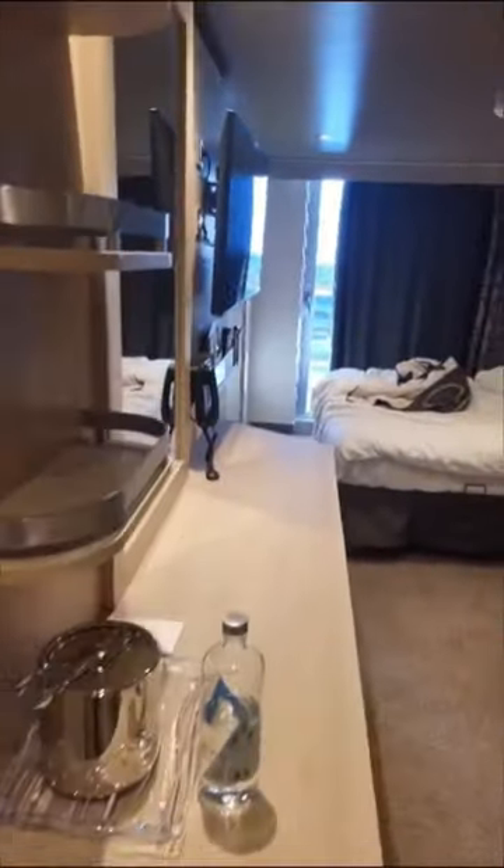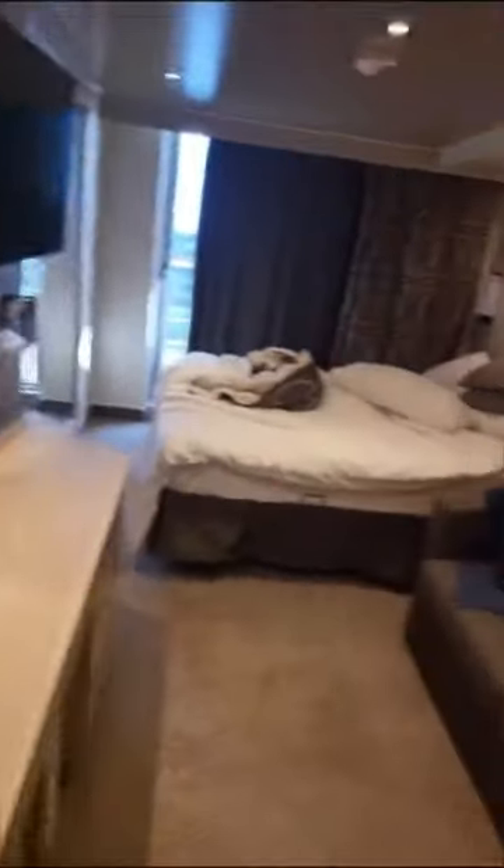As you come in, you can see a nice area there for makeup, big mirrors everywhere, a nice couch. Closet space is good — your own safe, some drawers below there. Slide open this door here and you'll see room for hanging up your clothes.